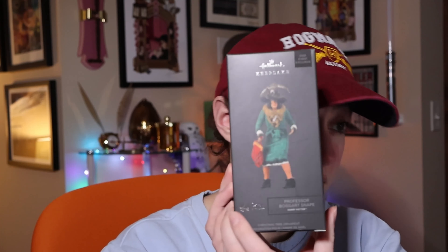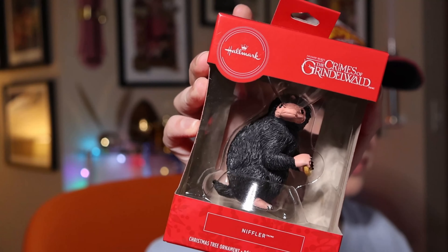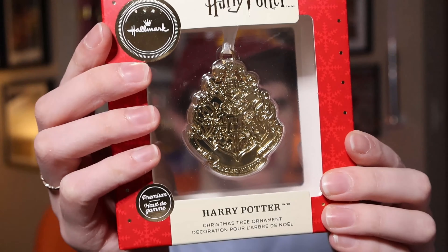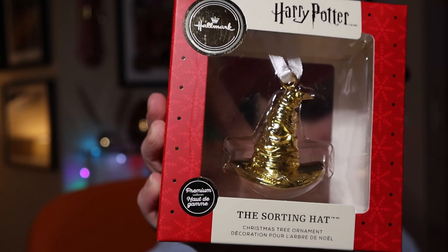This one is a 2020 event exclusive — I believe from San Diego Comic-Con — and it's Boggart Snape. It's a limited edition of only 3,350 worldwide, so I have one of them. It's one of my favorites — just look at that detail! There's also another Niffler released for Crimes of Grindelwald, no price on this one. In 2019, Hallmark also started releasing premium ornaments — gold, shiny, heavy, solid inside. The first Hogwarts crest premium has a price tag of $12.99.